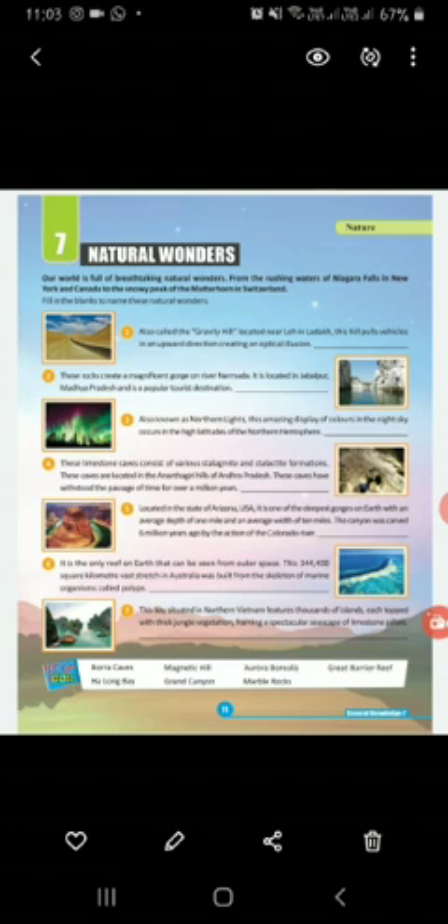Number three, also known as Northern Lights — these amazing displays of colors in the night sky occur in the high latitudes of the northern hemisphere. The answer is Aurora Borealis — A-U-R-O-R-A B-O-R-E-A-L-I-S. Sorry for the earlier confusion.